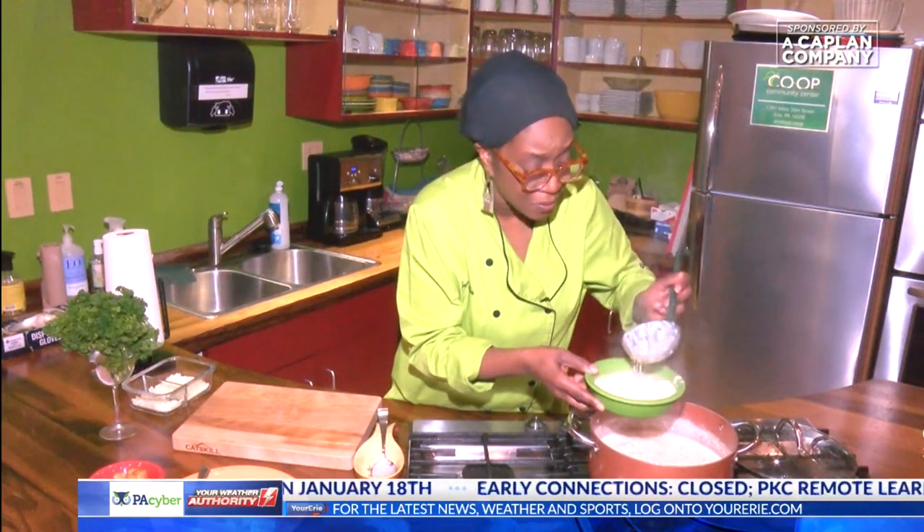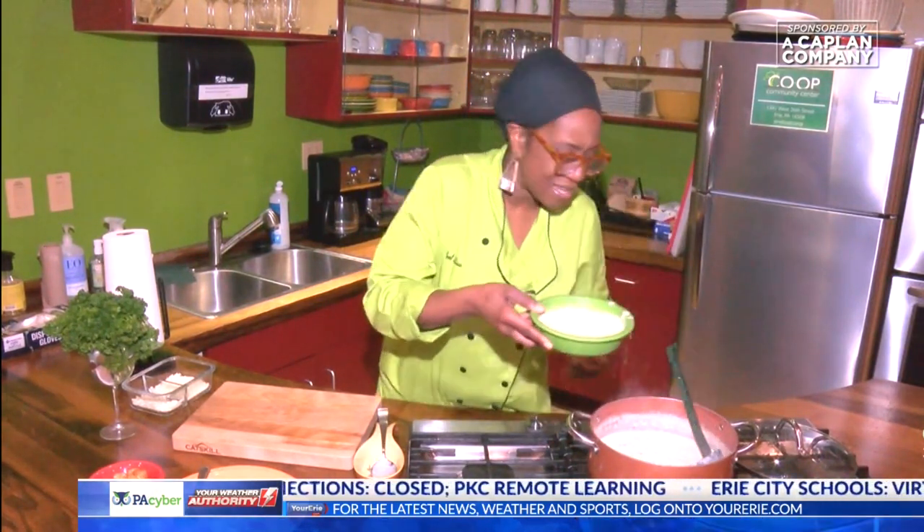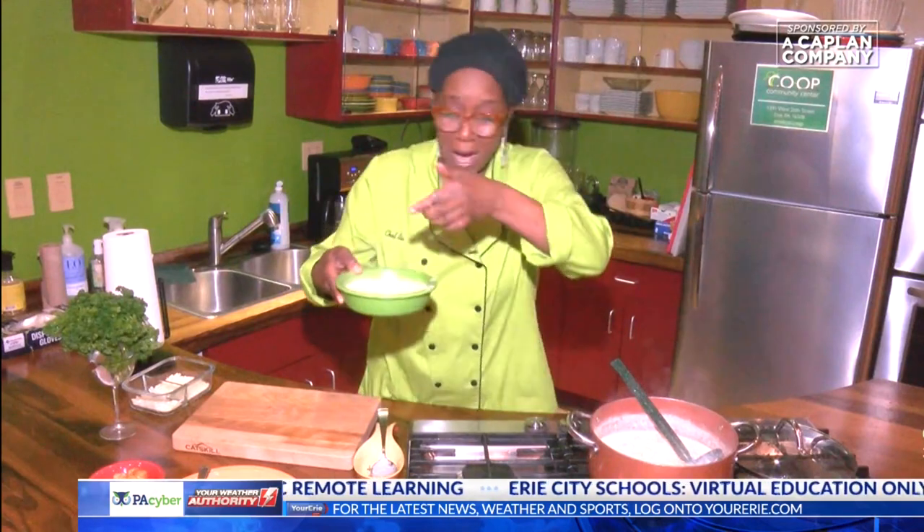The potatoes, carrot, celery. Look at that — I got a dripper. I love it.